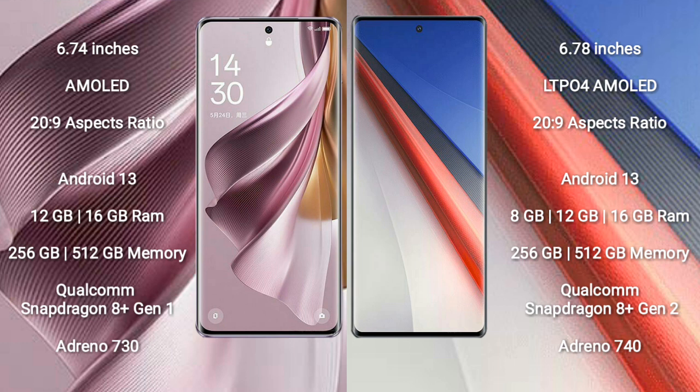OPPO Reno 10 Pro Plus features the Qualcomm Snapdragon 8 Gen 1 processor with Adreno 730 GPU. Vivo IQ 11 Pro comes with 8GB, 12GB, and 16GB RAM options and 256GB and 512GB internal storage, with a Qualcomm Snapdragon 8 Gen 2 processor and Adreno 740 GPU.